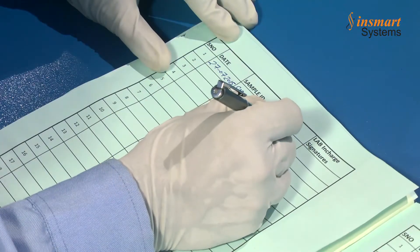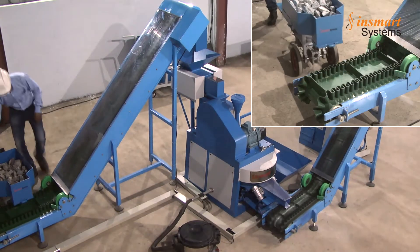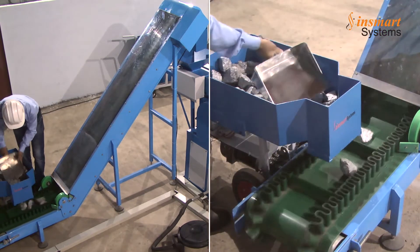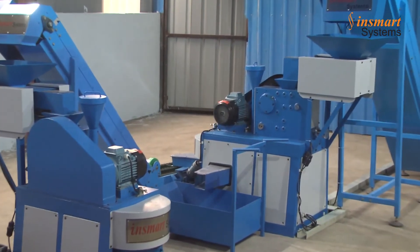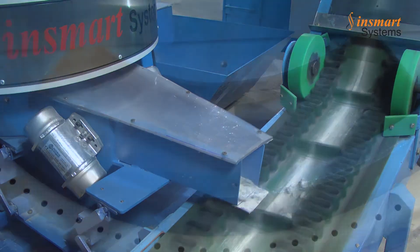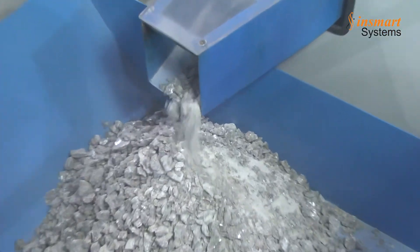The mechanized sample preparation cycle begins with the operator entering the sample registration details in the concerned records. The operator then feeds the entire 25 to 30 kg of representative sample material into the specially designed slotted conveyor, which uniformly feeds the material into the vibrating hopper of the primary jaw crusher. The unique action of tungsten carbide lined jaw blades crushes the sample material to minus 12.5 mm size. The crushed sample falls onto an inbuilt sample divider to obtain a representative sample quantity of 3 kg, while the remaining sample is discarded.